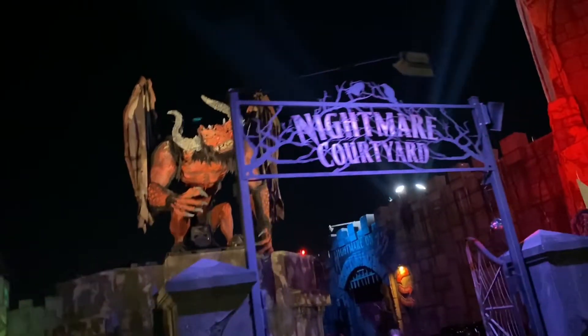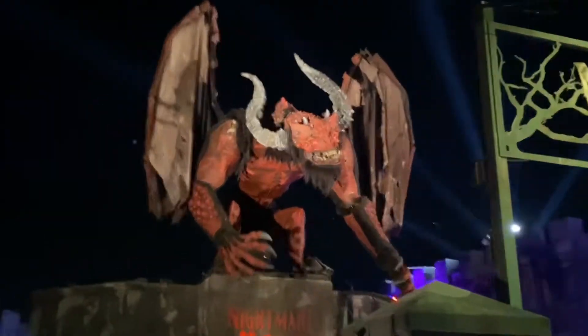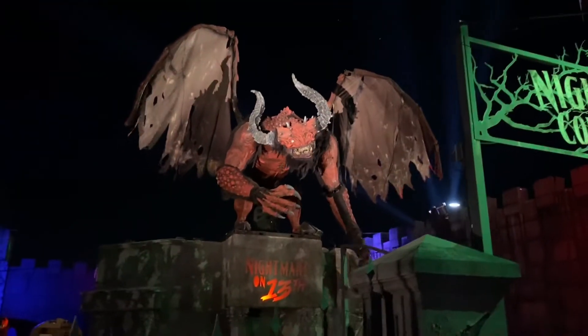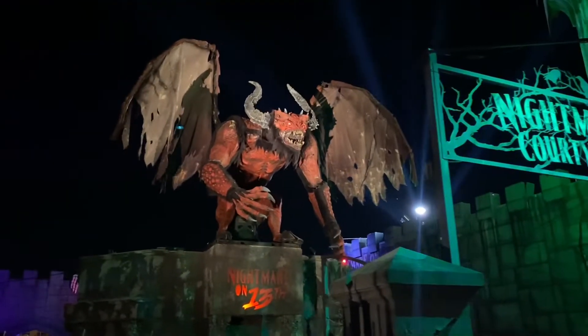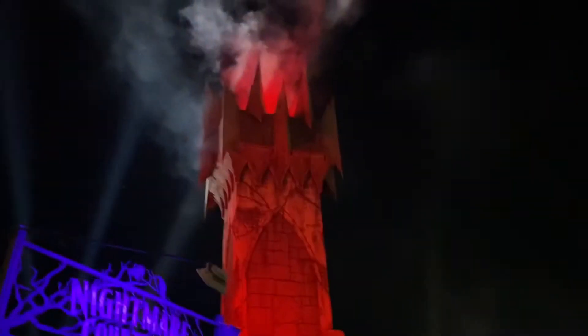This is Nightmare Courtyard, and there's this huge demon. It's made by Scare Factory, I believe. That is so cool. There's a castle.